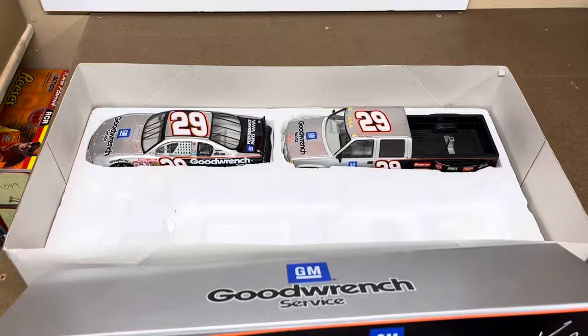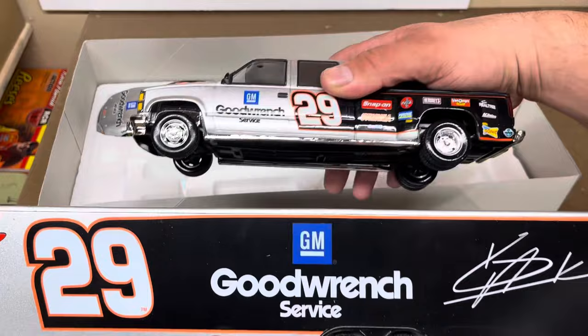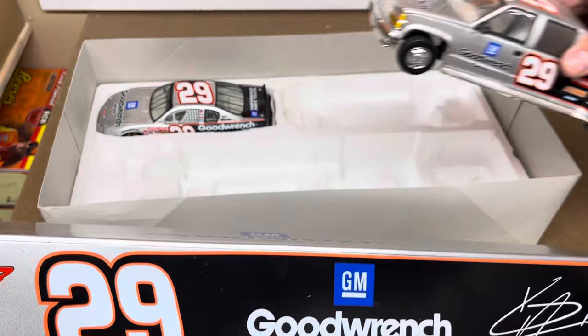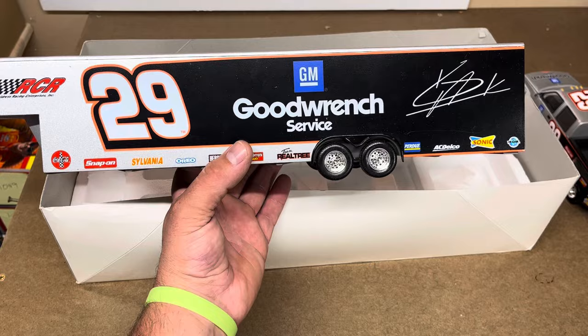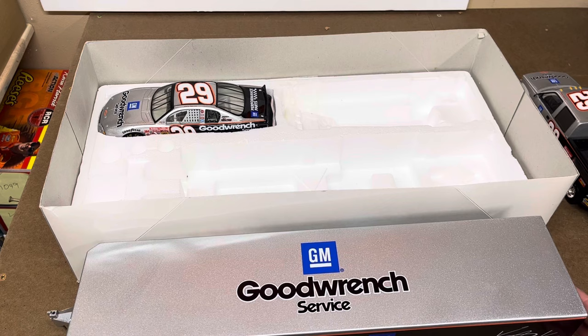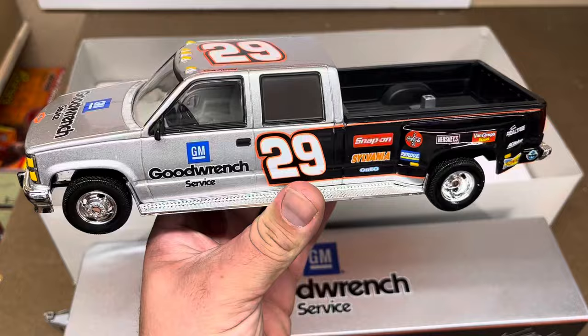The trailer, the truck, and the car all share the same paint scheme. To the best of my knowledge, this was never an actual show car trailer — just one of these sets that they did. They did all kinds of Dale Jr. ones, a bunch of Dale Earnhardt ones, and then a bunch of the Hendrick guys — Terry Labonte, a bunch of Jeff Gordon ones, and whatever else. They did these and they are really cool. I wish they kept going with it.